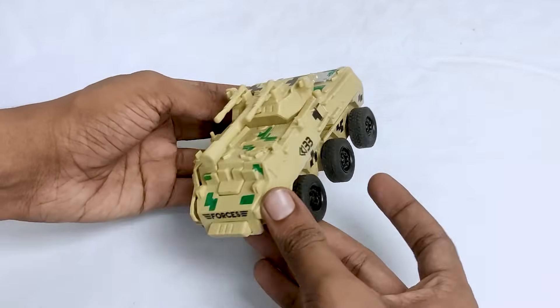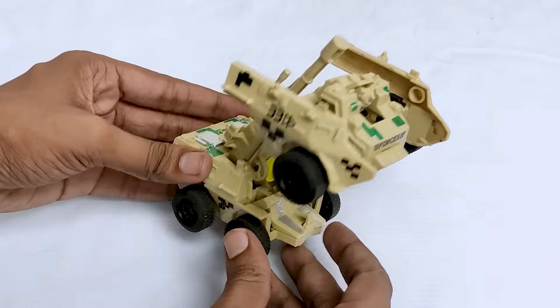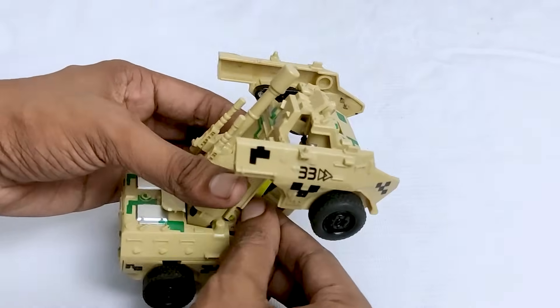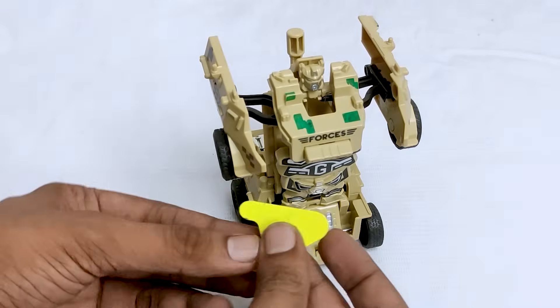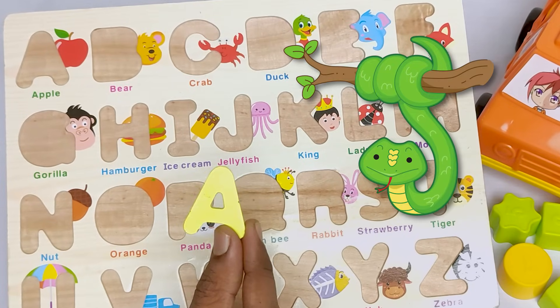It's a beautiful army tank. It's also an amazing smart robot. Look! Here is a yellow letter. Let's see. It is a letter A. An A for anaconda.